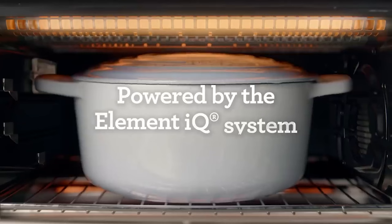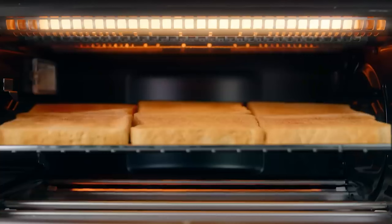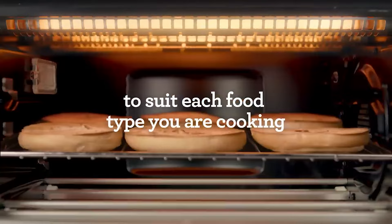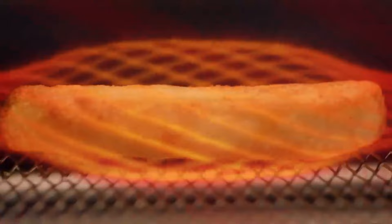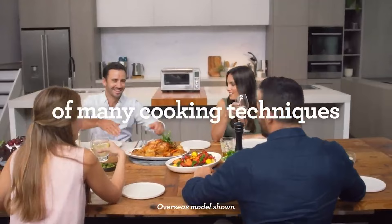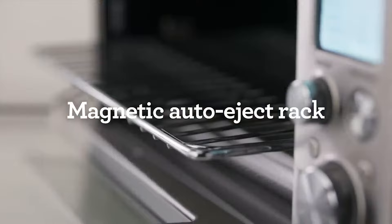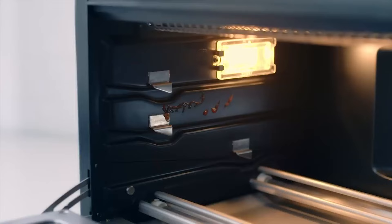During our toast test, we fit six slices into the oven, and while we noticed the ones in the middle were toasted perfectly, the slices on the ends didn't get toasty enough to be considered consistent. When we toasted just one slice, our testers said the bread toasts lovely and very evenly — it was golden in color on both sides.